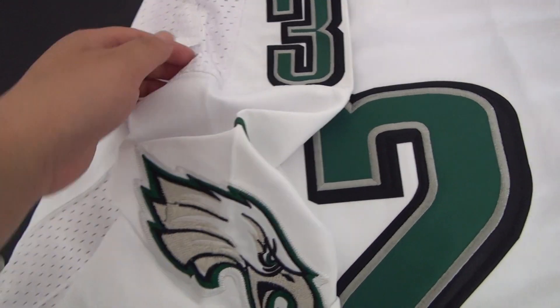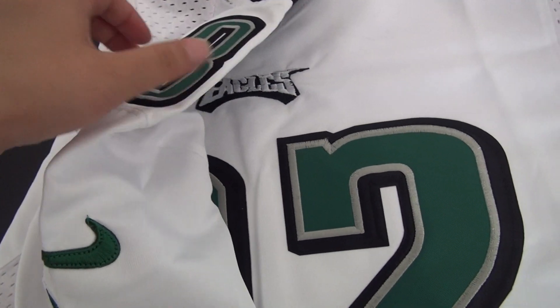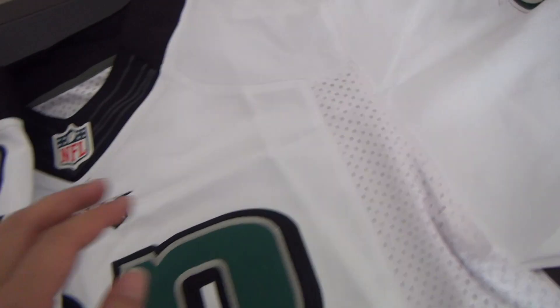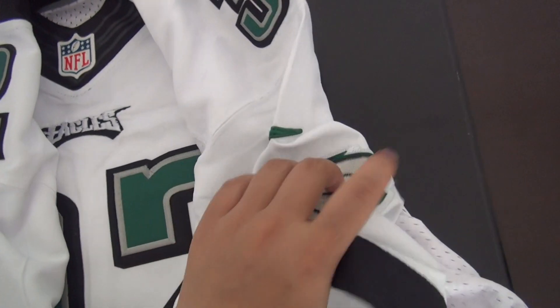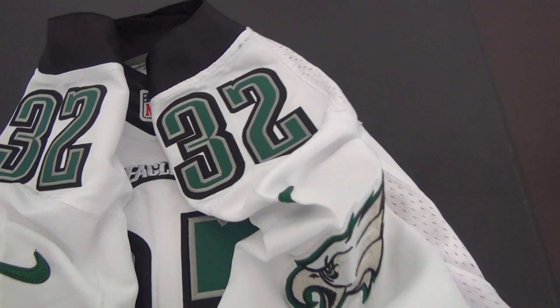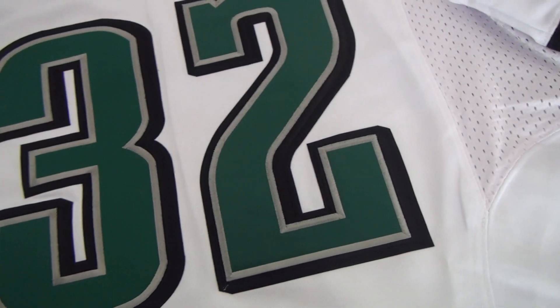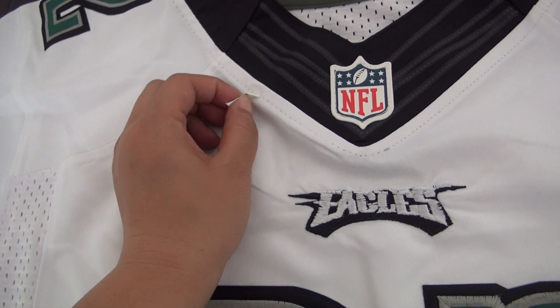The Nike logo is stitched with green color, and number 32 is on both shoulders. There are slivers with the Eagles logo and the Nike logo on both shoulders, with 32 on each. Then there's the Eagles logo on the chest.